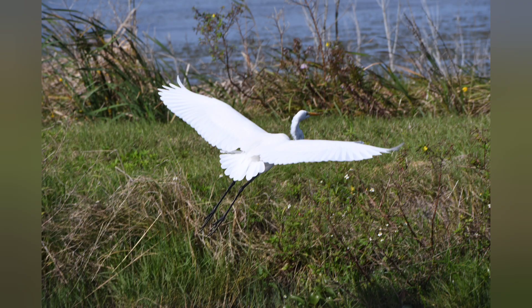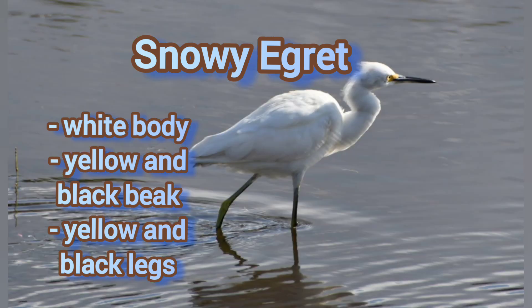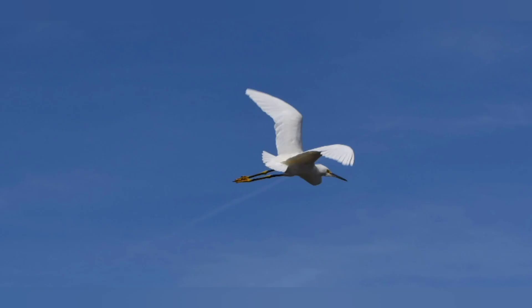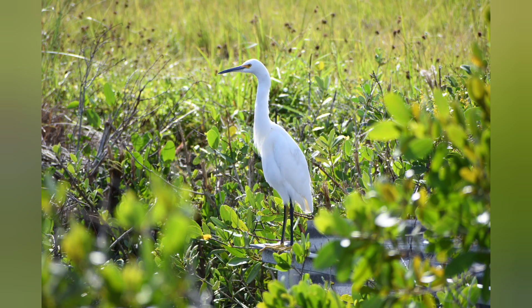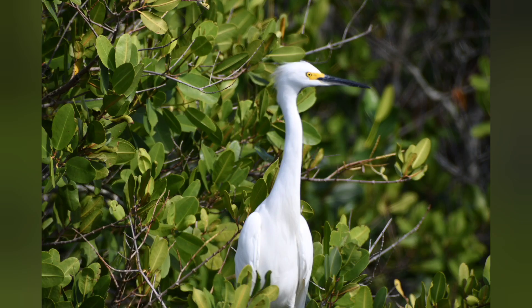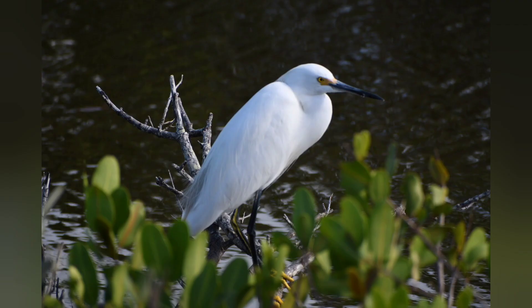The snowy egret is distinguished because it has that black beak with a little bit of yellow right up near the face, and the legs are the same. You'll see these egrets tuck their heads up when they're waiting to pounce or when they're flying, as opposed to birds like the ibis, which keep their necks long when flying. The snowy egrets were almost hunted to extinction, along with other egrets, because of their white feathers.